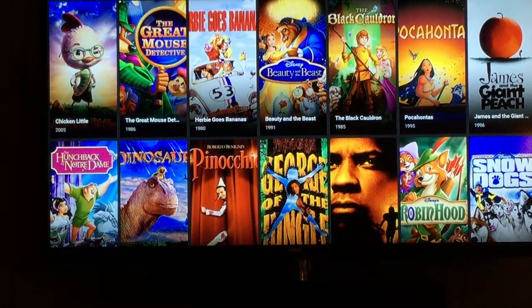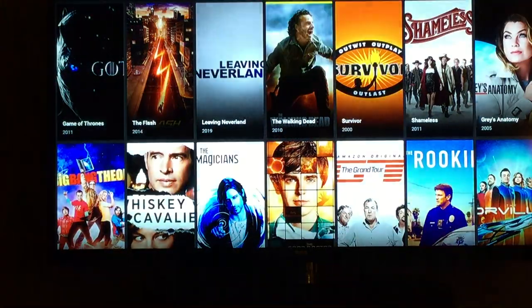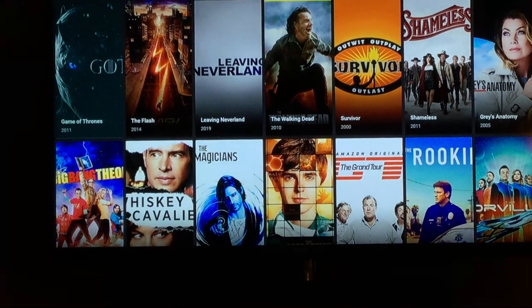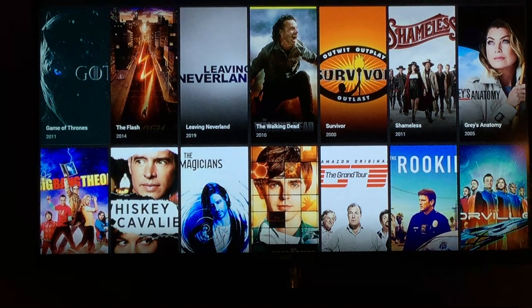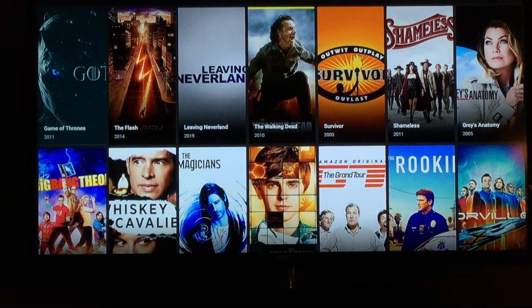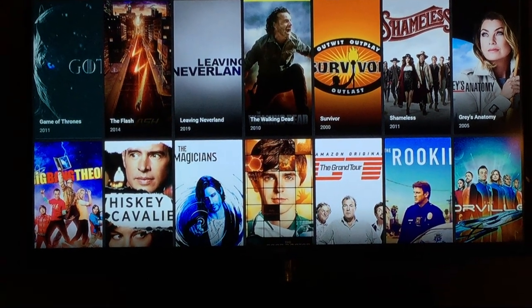We're going to go over to TV shows. We have every TV show from every network, every episode, every season, and no commercials. As you see here, Game of Thrones — that's HBO. You can search and get any show on HBO, Showtime, Cinemax, or Starz.